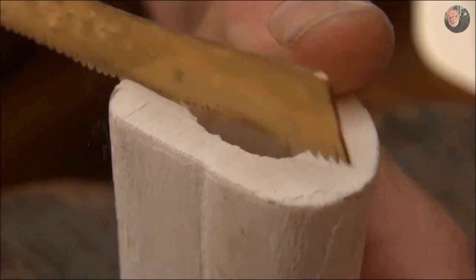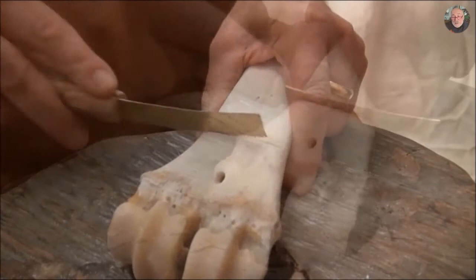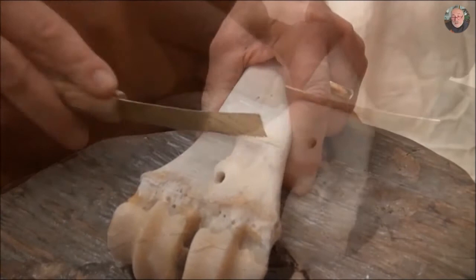Here I had to make a saw blade from bronze, because all the tools are made out of bronze. I hammered it to make it very strong.